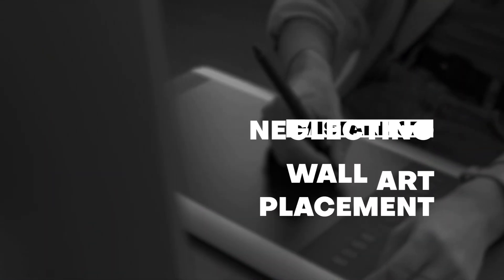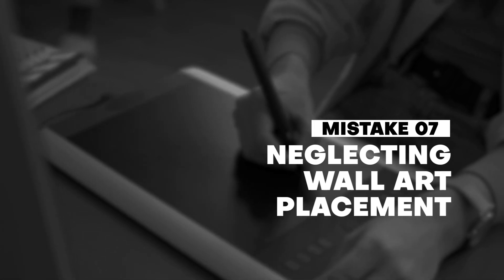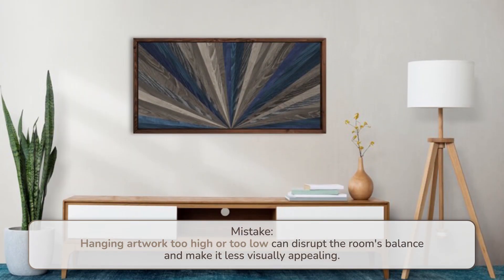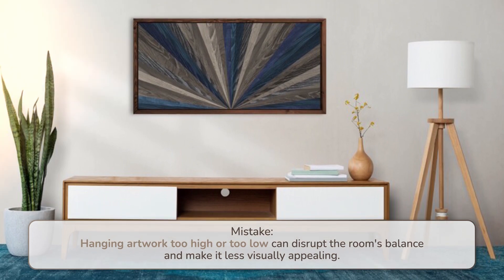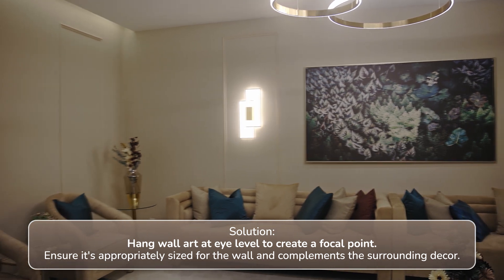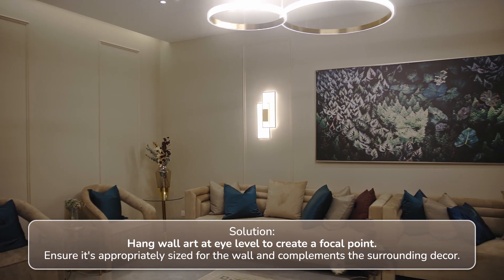Number seven: neglecting wall art placement. Hanging artwork too high or too low can disrupt the room's balance and make it less visually appealing. Solution: hang wall art at eye level to create a focal point. Ensure it's appropriately sized for the wall and complements the surrounding decor.